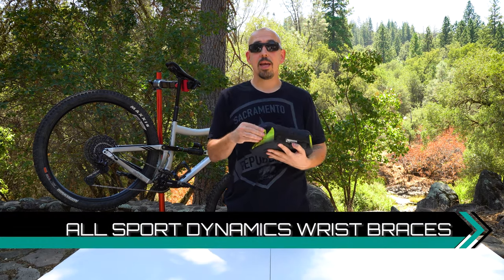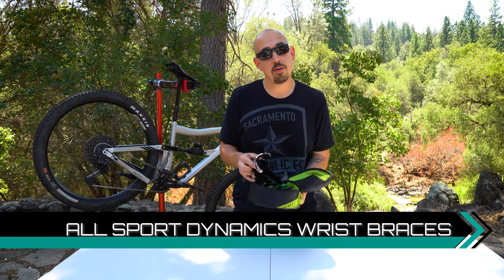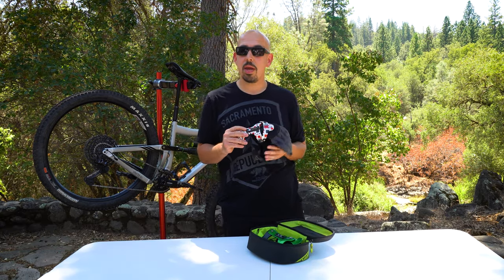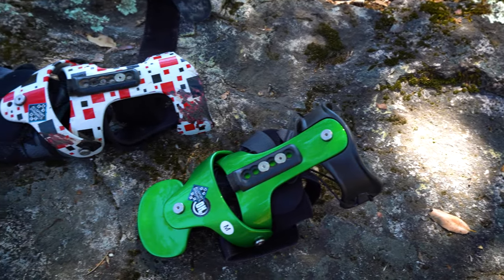The next product is a little more personalized. Go ahead and check out our grips video on the channel — it'll show you the reason why I use this next product. I had destroyed my wrist at the bike park a couple hundred years ago, and I have the All Sport Dynamics wrist brace. This is a custom brace — they take all your measurements and make it to the exact specifications of your wrist.